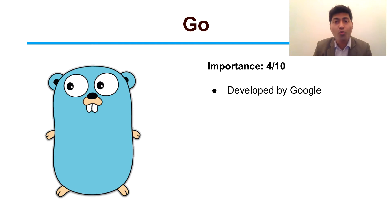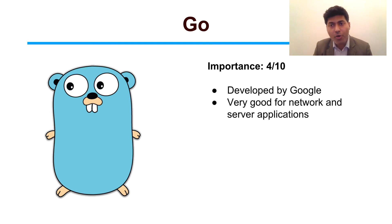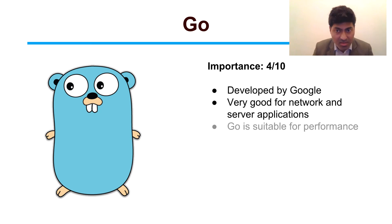Just to let you know, Go was developed by Google and it is mostly suitable for network and server-based applications. One of the most important uses of Go is automation, of course. But whenever you need some performance, Go is a very suitable language.